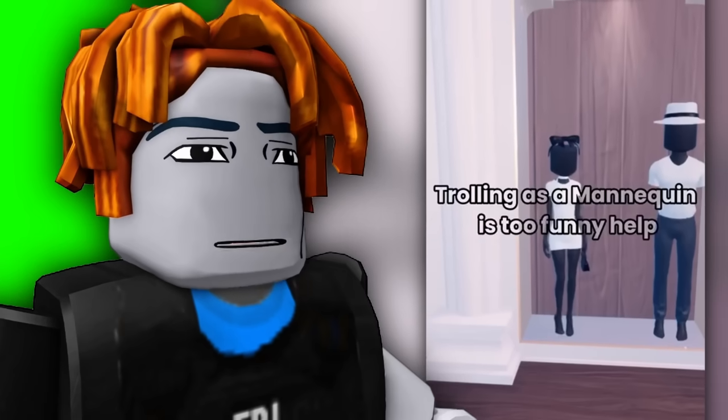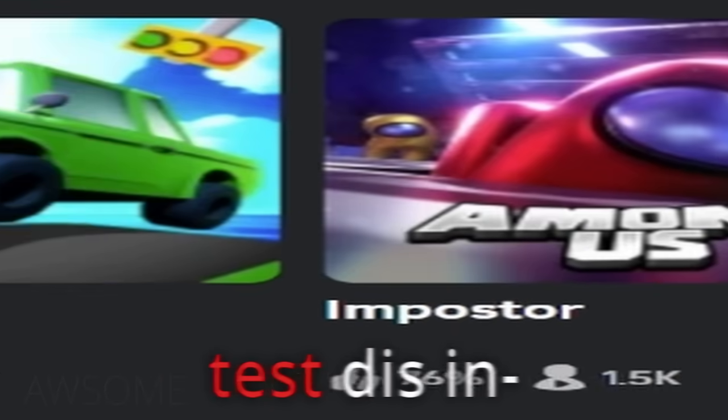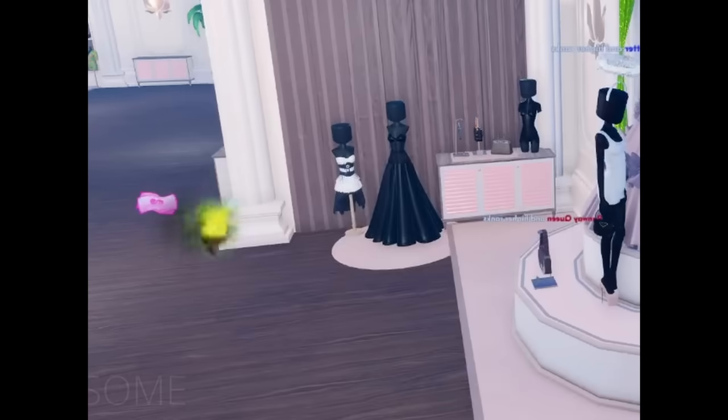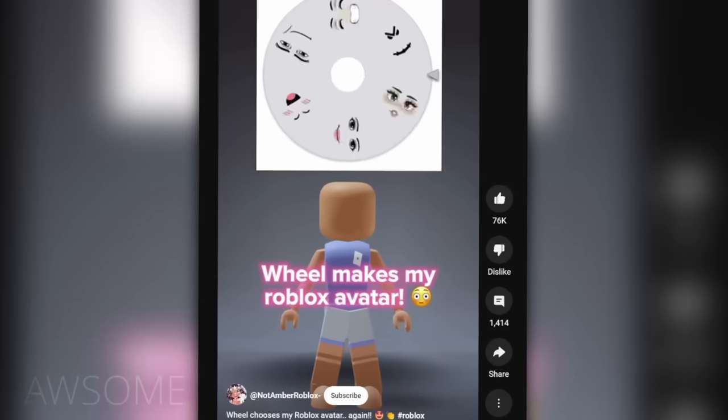Trolling as a mannequin in Dress to Impress. OMG guys, there's a new set over here — it's a face! Now it is my turn to test this in Best to Impress. O-M-G, wait a minute — no time stays around. Brotha lost. Nine out of ten.